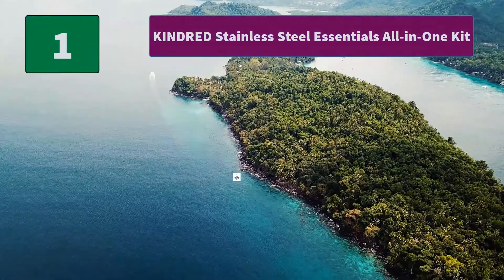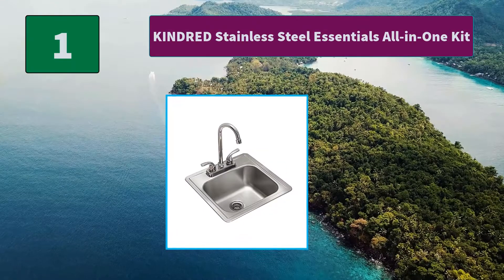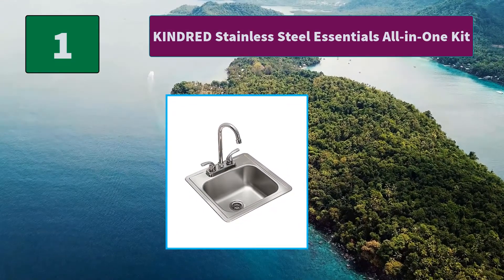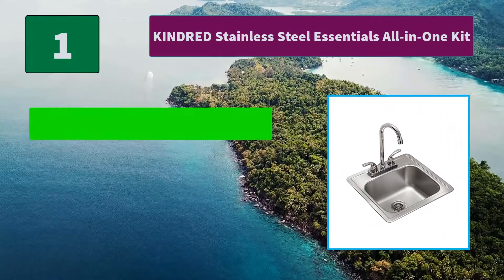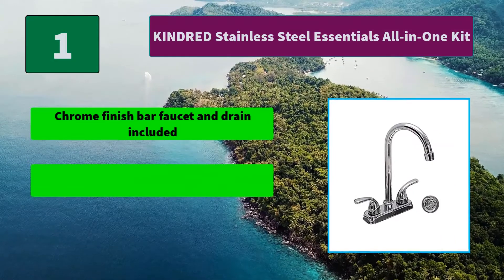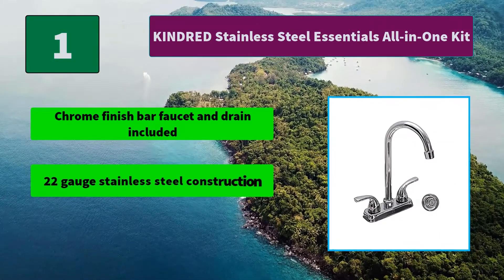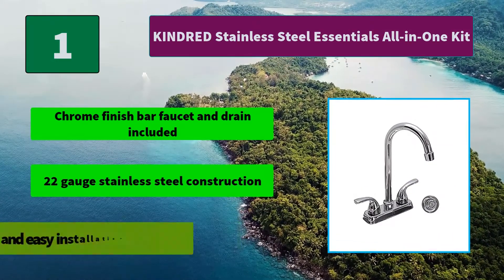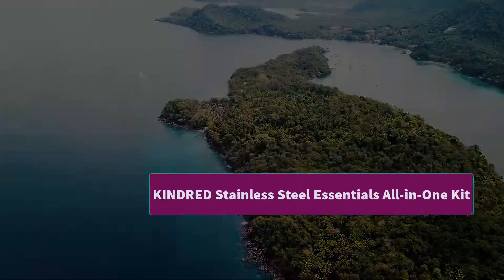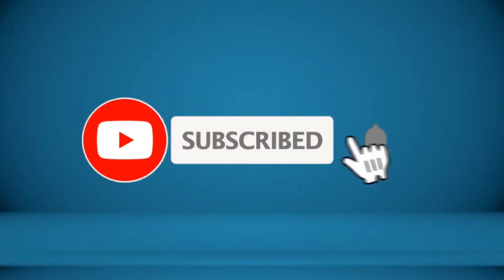No. 1: Kindred Stainless Steel Essentials All-in-One Kit. Features a buffed finished ledge, 2 faucet holes, sound absorbing pads on the bottom of the bowl, and lets you select your own faucet model. Main features: chrome finish bar faucet and drain included, 22-gauge stainless steel construction, safe and easy installation template. For more information about this product, check the video description.